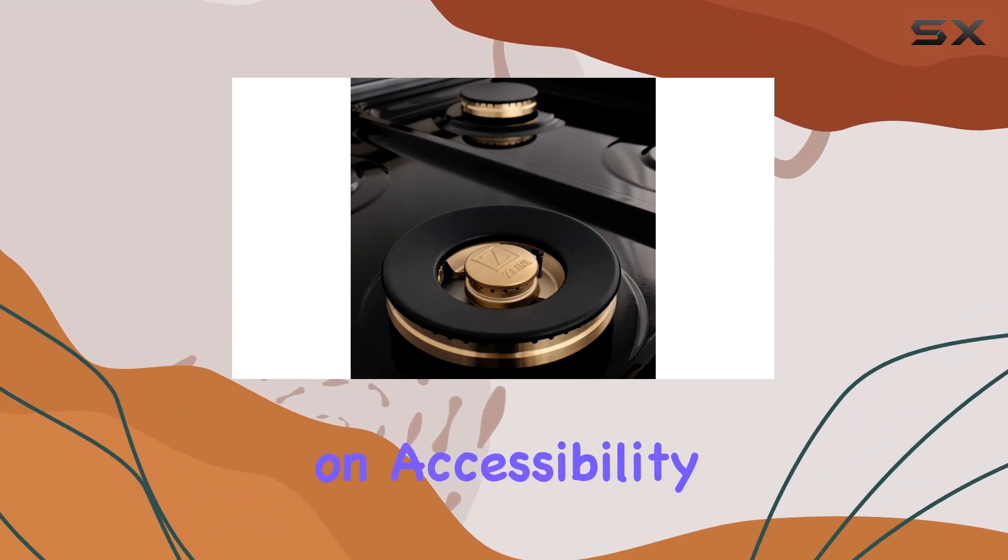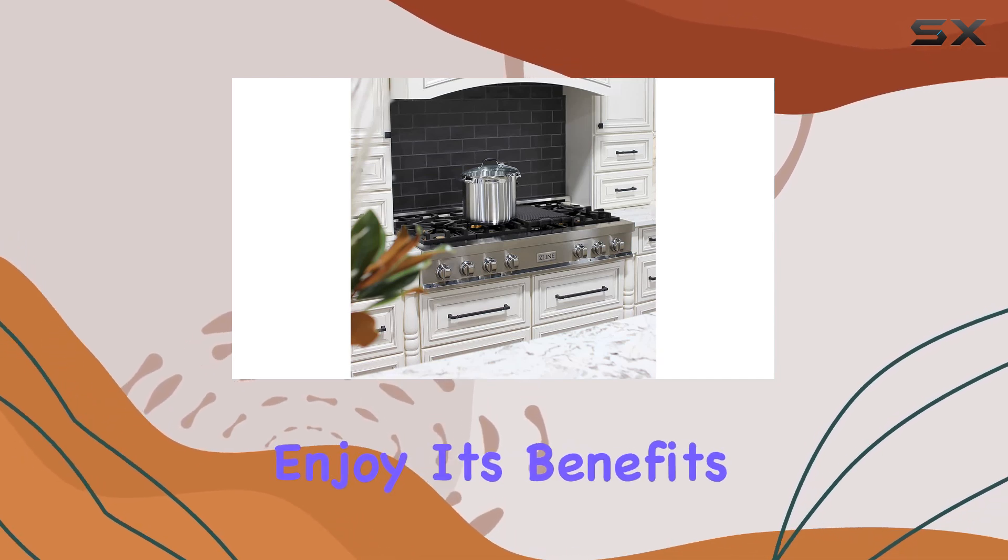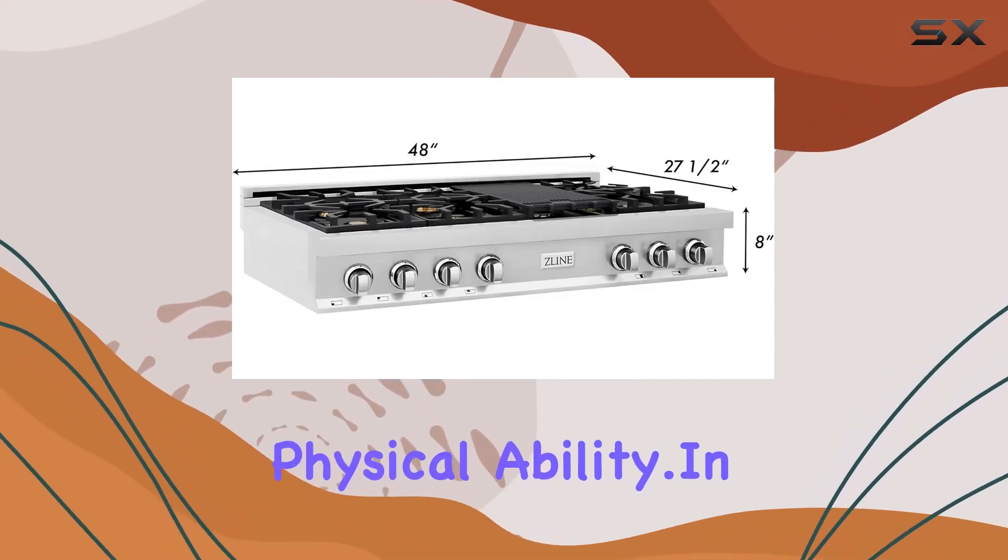Lastly, let's touch on accessibility. This stovetop is ADA compliant, ensuring that everyone can enjoy its benefits regardless of physical ability.